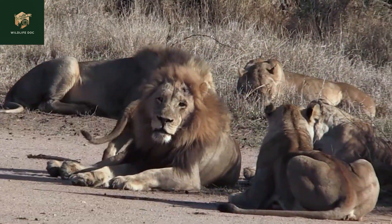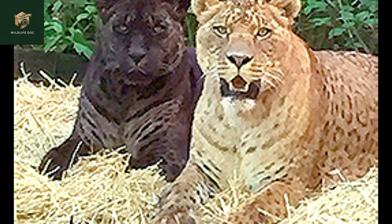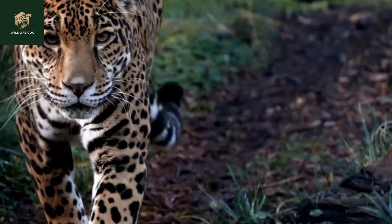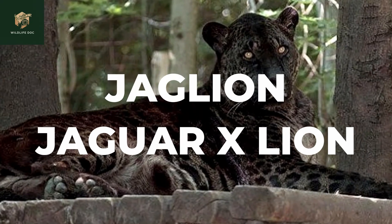In the world of big cat hybrids, the jaglion stands out as a rare and fascinating hybrid of jaguar and lion. Ancient texts and folklore mention mythical creatures and fabled beasts, alluding directly to jaglion-like entities.